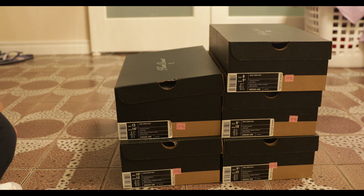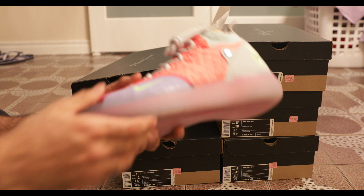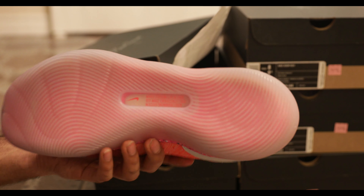This is the KD11 EYBL colorway. It's a dedication to the youth hoops organization with a vibrant color scheme. Pretty fire.